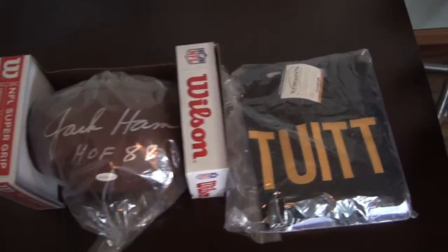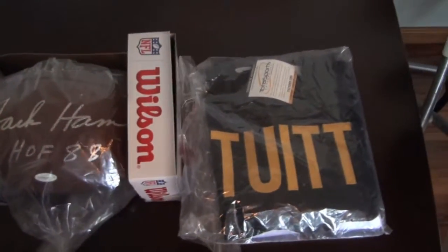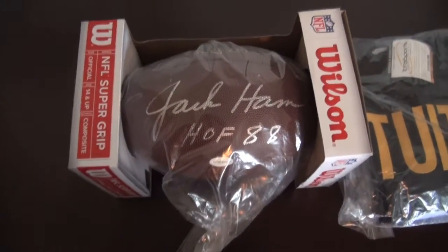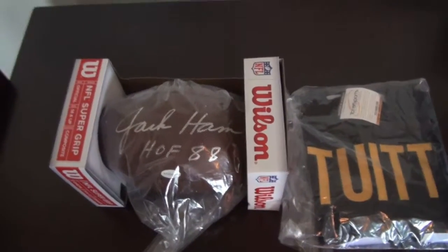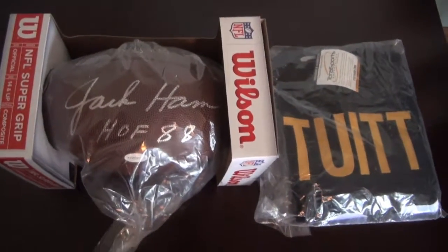But that's all I got for you — a two-spot: a TuA autographed jersey and a full-size Jack Ham football, both for a great price, couldn't pass them up. Let me know what you think of the mail day. Steeler Nation, make sure you like the video, comment, and subscribe to the channel. Have a good one!